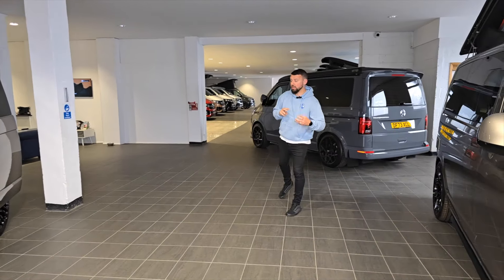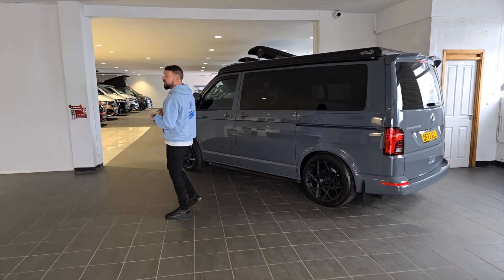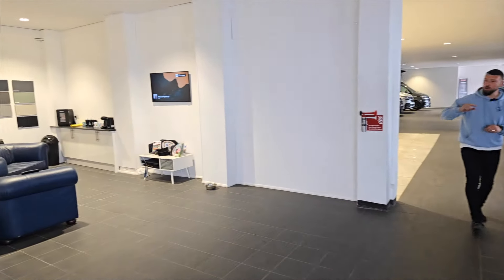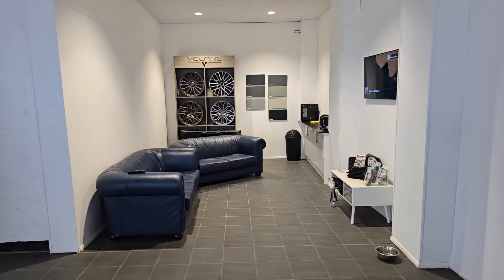Follow me down the showroom — we also have two ascot gray vans in progress. We've also finished our waiting area, which now has tea, coffee, a fridge with cold drinks, and Netflix on the TV if you're bringing children with you — all done and dusted.